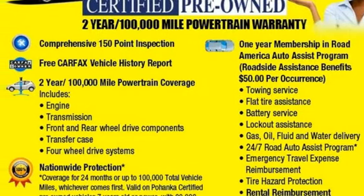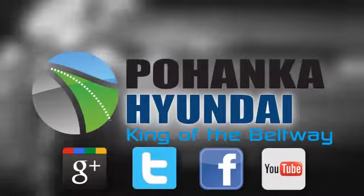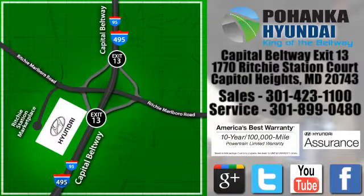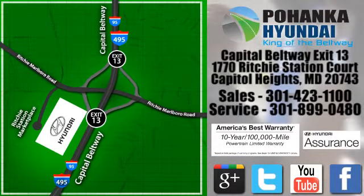Take it for a test drive today. Visit Bohemia Hyundai, King of the Beltway, today. We're conveniently located on the Capitol Beltway at exit 13, 1770 Ritchie Station Court in Capitol Heights, Maryland.